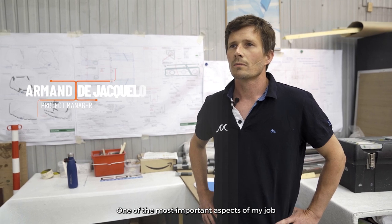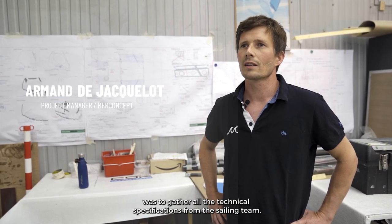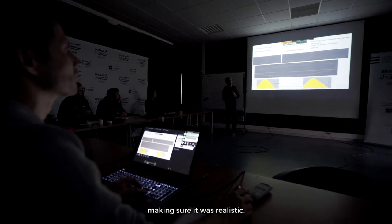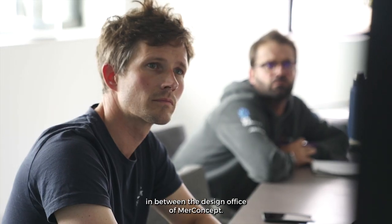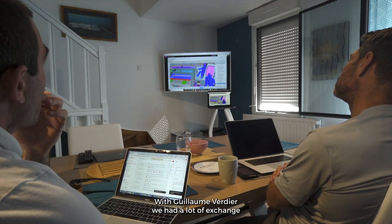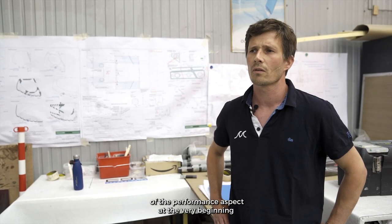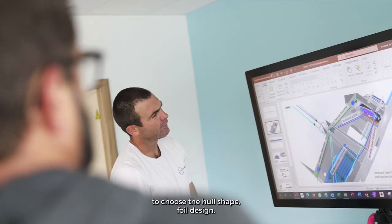One of the most important aspects of my job was to gather all the technical specifications from the sailing team, making sure it was realistic, and then spread different tasks between the design office and MerConcept. With Guillaume Verdier we had a lot of exchange about the structure of the boat, and also the performance aspect — particularly choosing the L-shape foil design. It has been two very busy years.